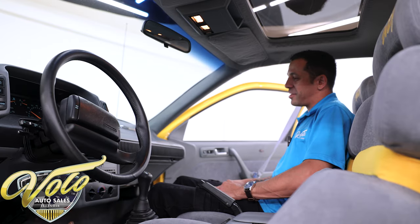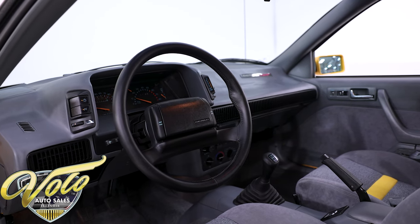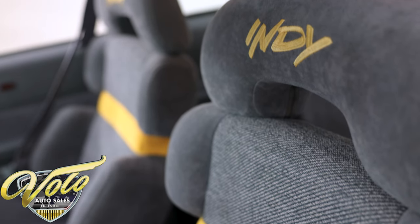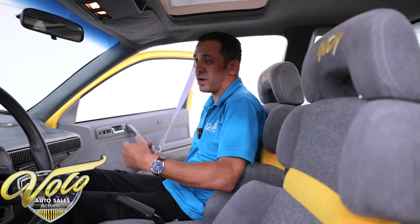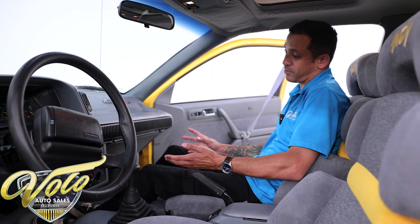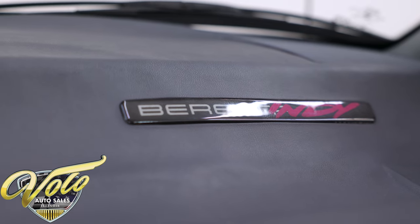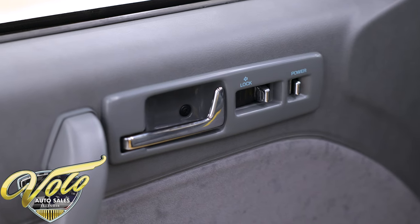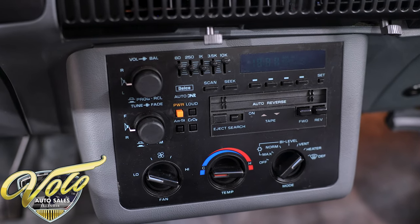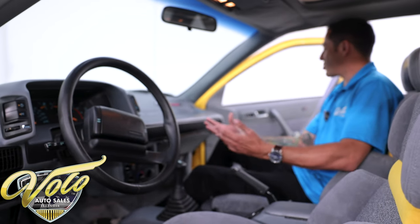So let's take a look inside. The interior doesn't get much more 90s than this — it's very simplistic and it straight looks like it's out of 1990. It's finished in gray with the Indy 500 package, so you have the yellow accent stripes on the seats and the Indy logo stitched into the headrest. This thing, again, showroom condition — an absolute gem. It looks and smells straight out of the 90s. This one was equipped with the Beretta GT Preferred Equipment Package, so you get power locks and power windows. The seats are a manual adjust, though. You have a nice AM-FM stereo system with surround sound, premium sound, and a cassette player. Built into that is the climate controls, and this even has air conditioning.